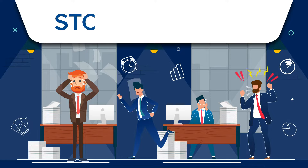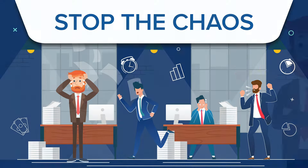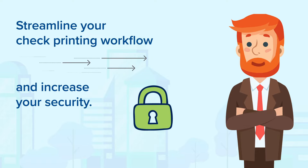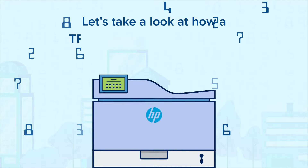Check printing is a pain, and it's time to stop the chaos. Alright, let's streamline your check printing workflow and increase security by taking a look at how a Troy MICR printer can help.